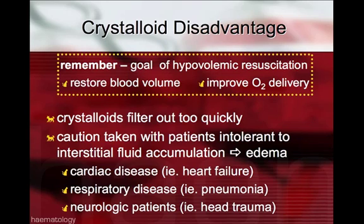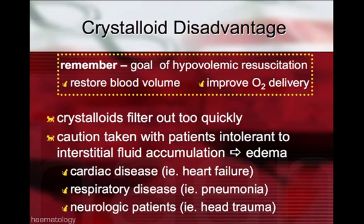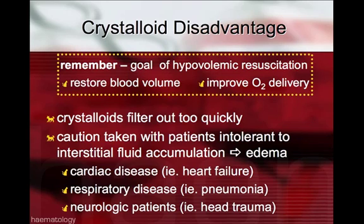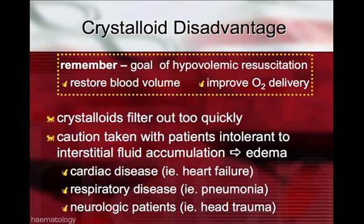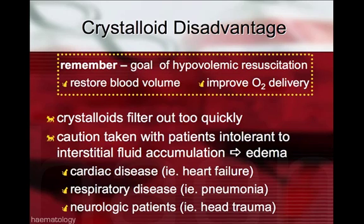Some disadvantages of crystalloids are that the ones we commonly use are pro-inflammatory. The ones that have been found to potentially help with ameliorating the inflammatory and pathologic immune response is LRS, but the racemic form of LRS does not have an advantage — we'd have to look for the D-isomer only. It is available through Baxter, but not commonly used in veterinary medicine at this time.